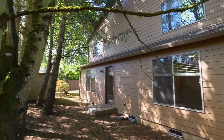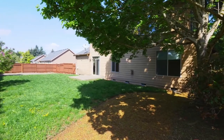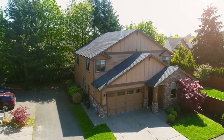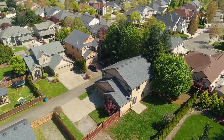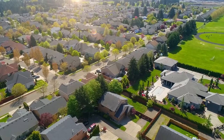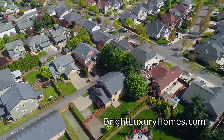Outside, you'll find shady, private areas to enjoy nature, as well as a large yard ready for your garden. There's also room for RV parking — a gorgeous home in a quiet neighborhood, all here ready for you to call home.